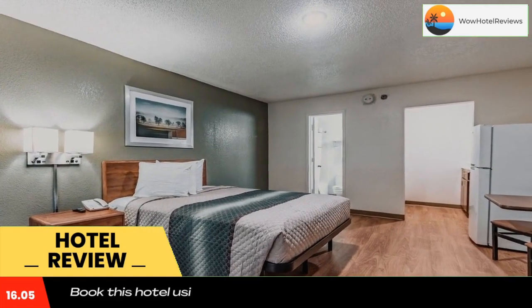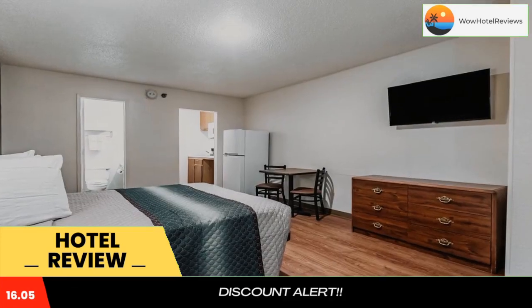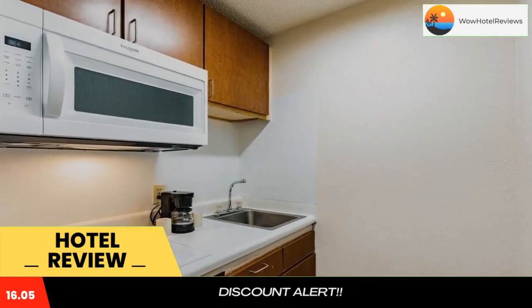The hotel also provides guests with upgraded bedding with extra pillows. Hometown Studios by Red Roof Atlanta, Downtown Norcross offers free on-site parking and free local phone calls.